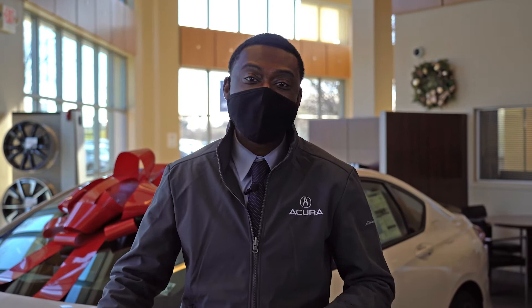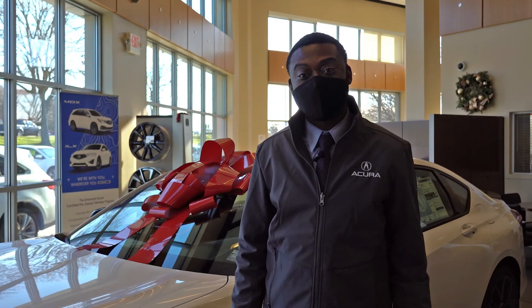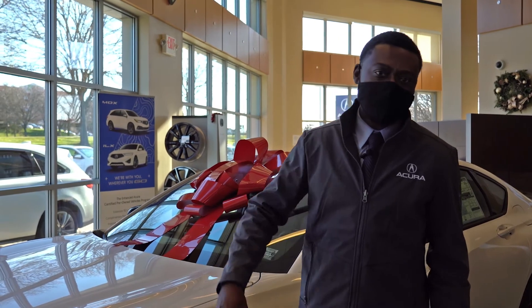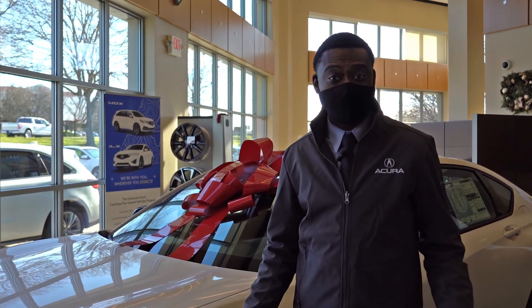Sitting on a new platform and including a double wishbone front-end suspension system, the new TLX is Acura's quickest, best handling, and most well-appointed sedan in the brand's 35-year history. So there you go — another wish for the season, but you don't have to take my word for it. Come on in or schedule a test drive at Northeast Acura.